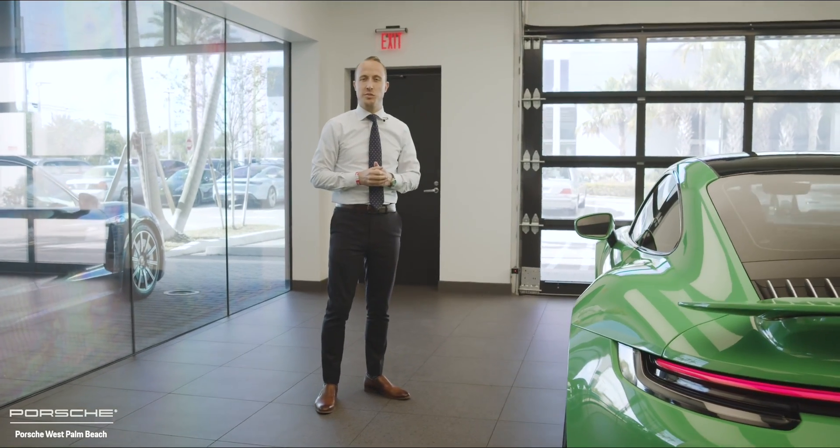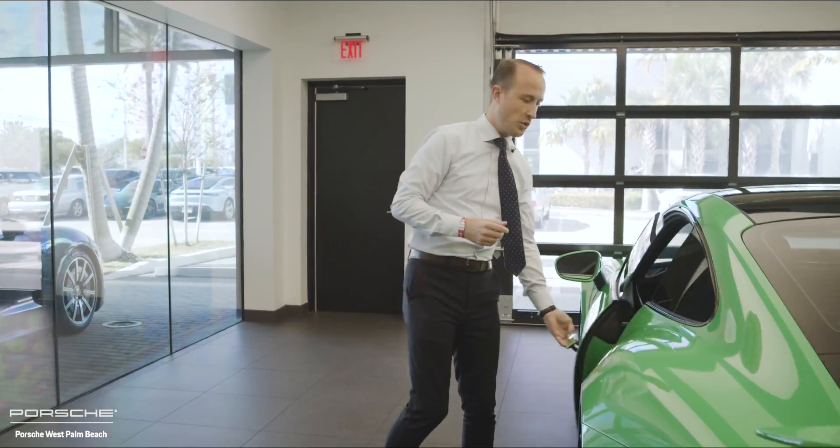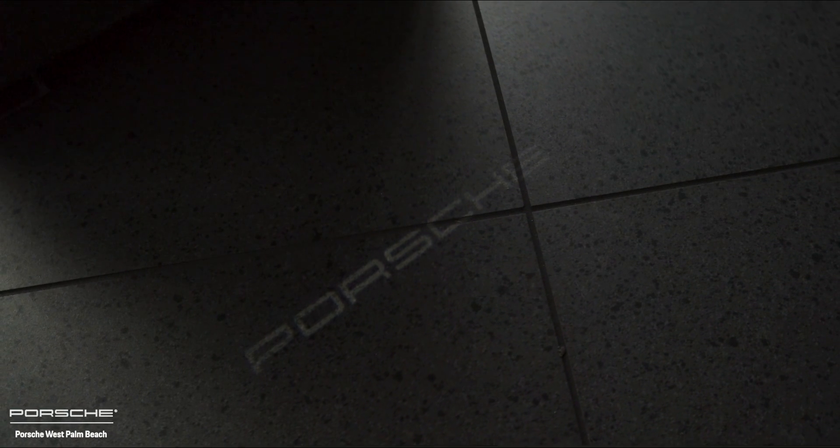Let's discover the world of Porsche Exclusive Manufacture on the interior of this 911 Turbo S, where we start with the optional under-door puddle light projectors that will highlight the Porsche letters in a dark environment.